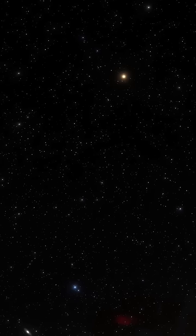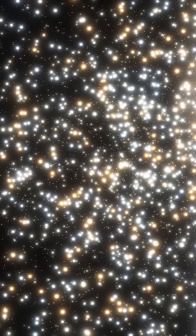Webb's observations are revolutionizing our understanding of the universe, shedding light on the dynamic forces that sculpt the…